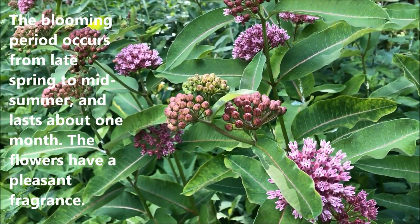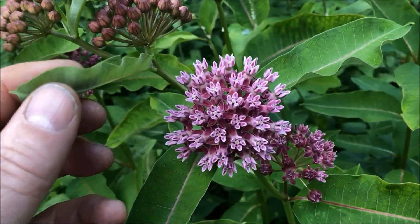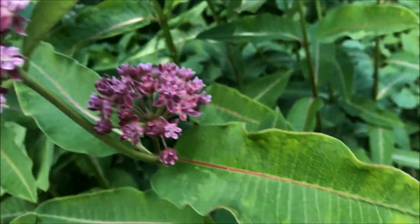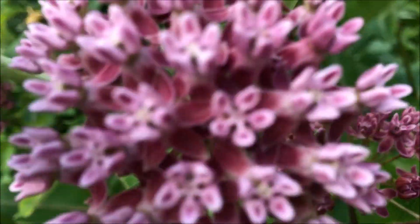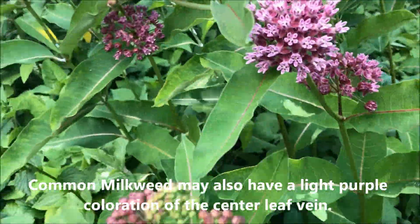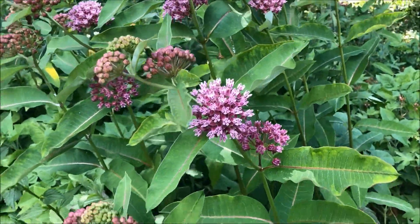So this is our purple milkweed — take a look at the flowers. Amazing. And it's identifiable by usually a streak of purple, the same color as the flower.